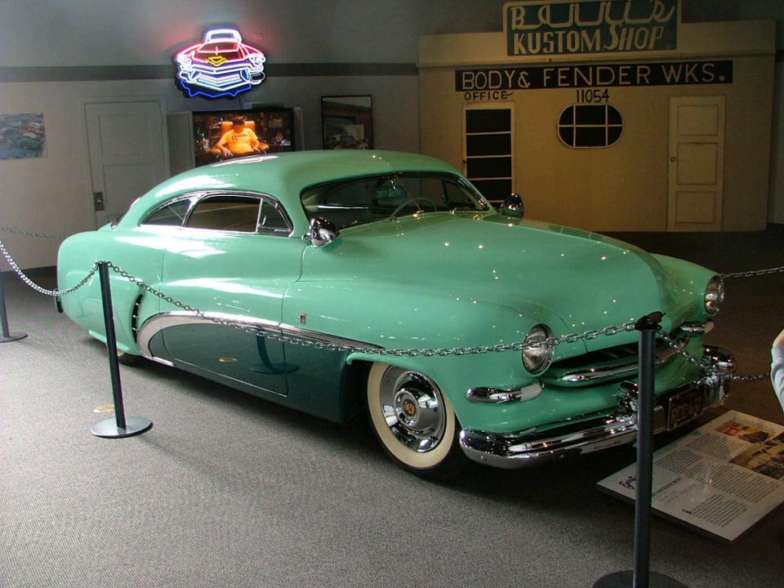A custom car is a passenger vehicle that has been either substantially altered to improve its performance, often by altering or replacing the engine and transmission, made into a personal styling statement using paintwork and aftermarket accessories to make the car look unlike any car as delivered from the factory, or some combination of both.